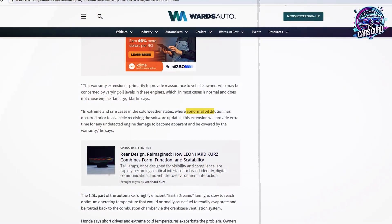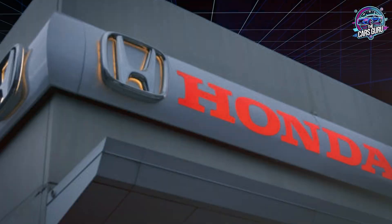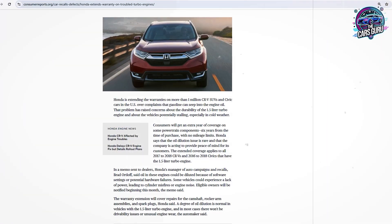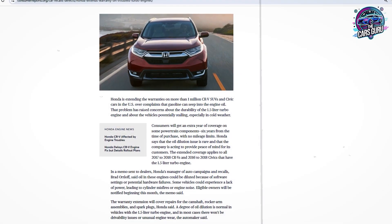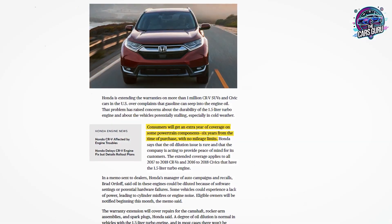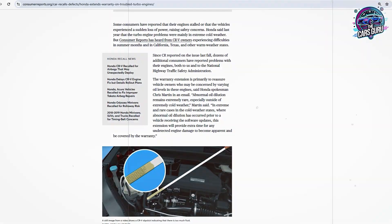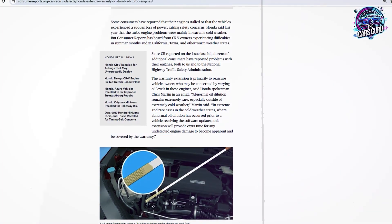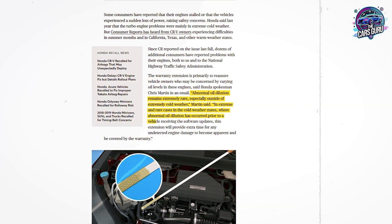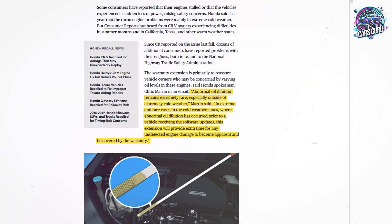According to Wards Auto, Honda acknowledged that oil in these engines could be diluted because of software settings or potential hardware failures, with some vehicles experiencing lack of power leading to cylinder misfires or engine noise. According to Consumer Reports documentation, Honda provided an extra year of powertrain coverage, totaling six years from the date of purchase with no mileage limits. This warranty extension covers camshaft, rocker arm assemblies, and spark plugs. According to Honda spokesman Chris Martin quoted in Consumer Reports, abnormal oil dilution occurs when gasoline bypasses piston rings and mixes with engine oil, and this problem is most severe in extremely cold weather during engine startup.